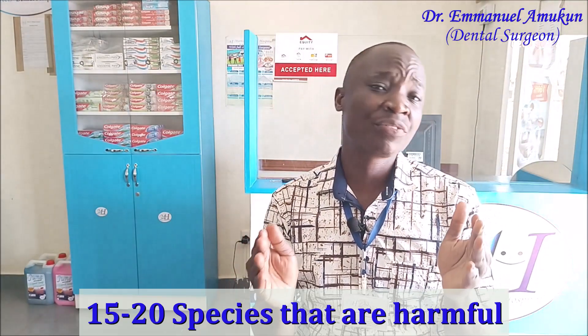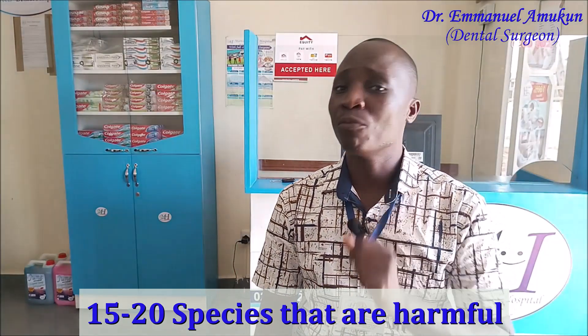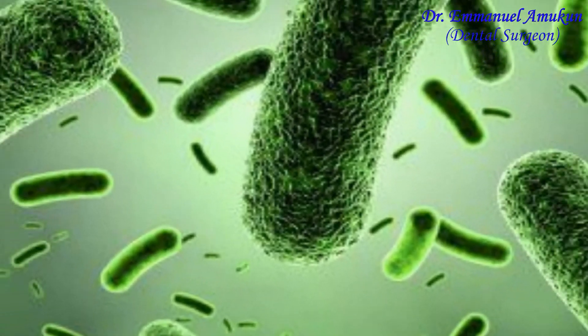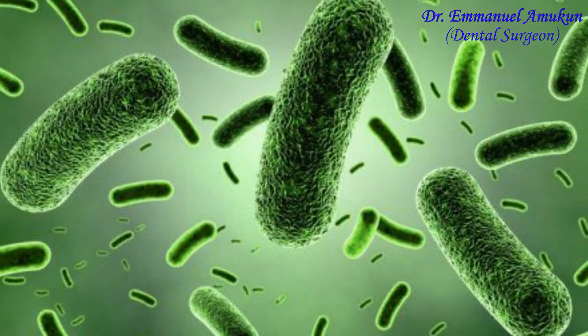Out of those 700 species, it is actually just about 15 to 20 types that are harmful, and those include the ones which cause tooth decay. Even right now, if you gargled in your mouth, within five minutes after gargling, the population of your bacteria would have built back to their original number. So to answer the second question: no, there is no medicine that you can use to get rid of this bacteria, and doing so would actually be harmful. So let us forget about getting rid of this bacteria.